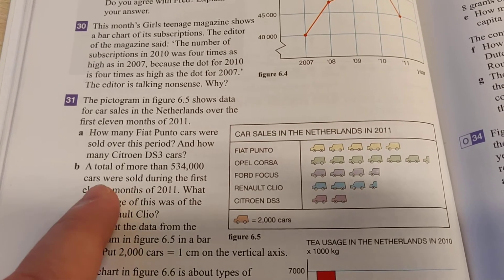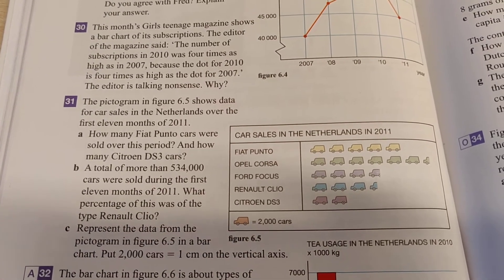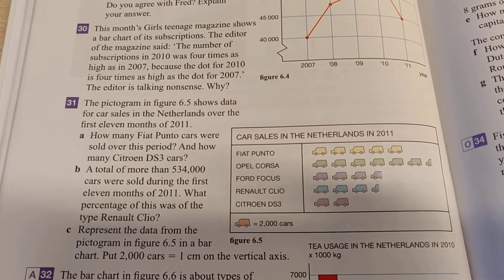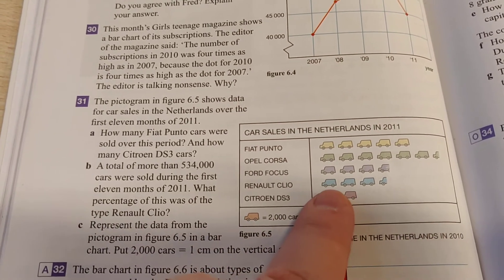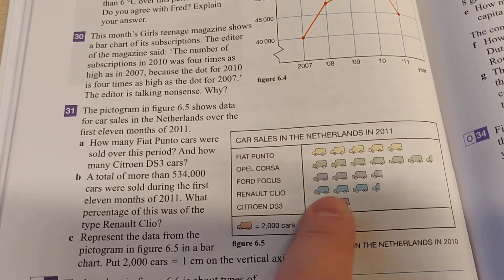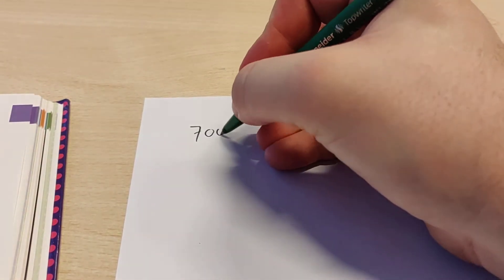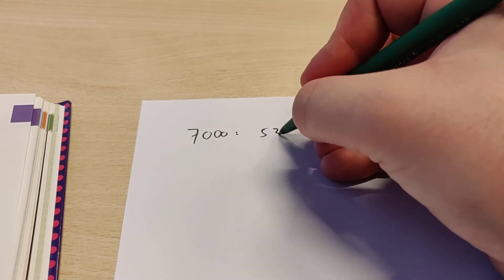Then we're going to go to question B. It says a total of more than 534,000 cars were sold in the first 11 months of 2011. What percentage of this was from the type Renault Clio? Well, if I take a look at Renault Clio over here, I see 3 and a half symbols. So that means that if every symbol is 2,000, this will be 7,000 cars. So to calculate the percentage we do the following: 7,000 divided by the total, which is 534,000.